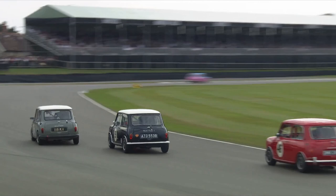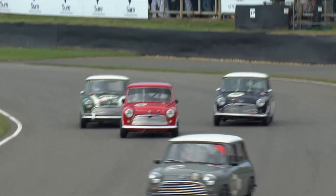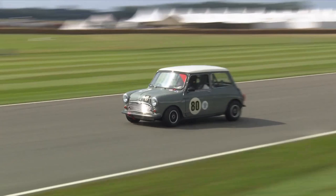As his rivals in front battled three, four, five abreast for second place, Middlehurst caught and picked them off one by one. Jeff Smith in the black car giving his best, at least temporarily, to hold off Middlehurst. But it was the flying fireman, Bill Solis, former multiple mini Miller champion, who caught Nick Swift and passed him before we got to the mid-race pit-stop window.